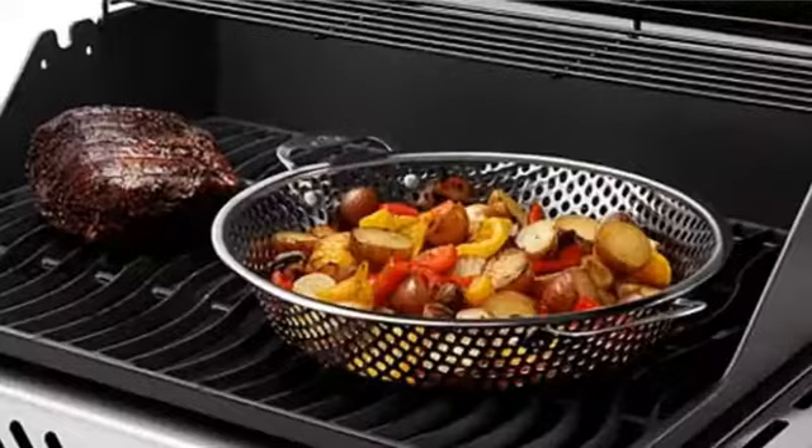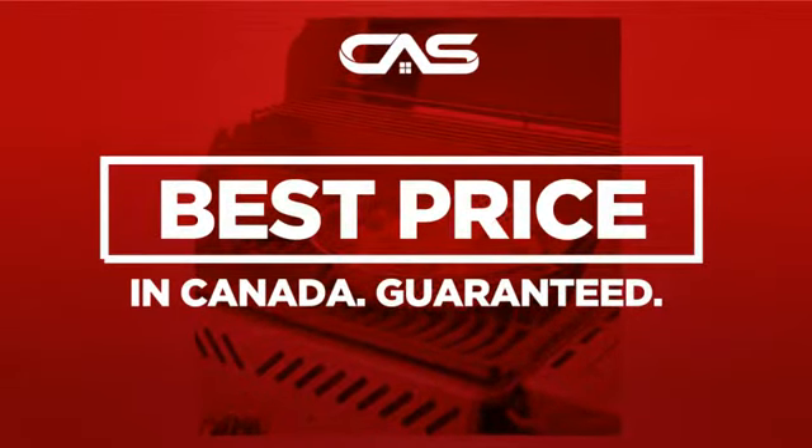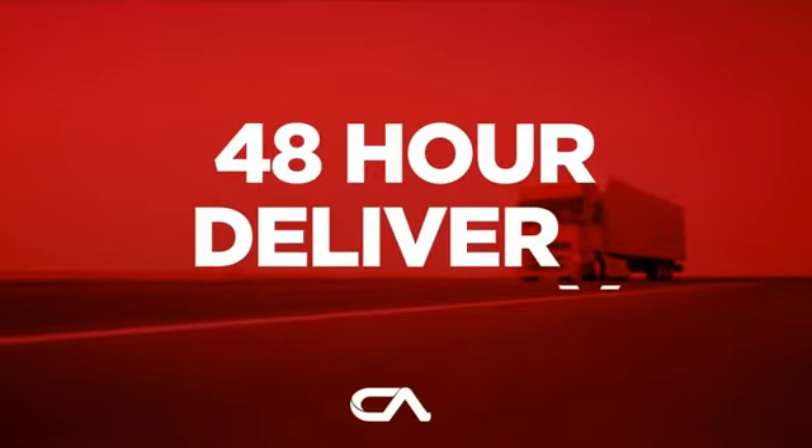Backed with a full manufacturer warranty. And only at Canadian Appliance Source, you get this accessory at the best price in Canada. Plus, it can be delivered within 48 hours.